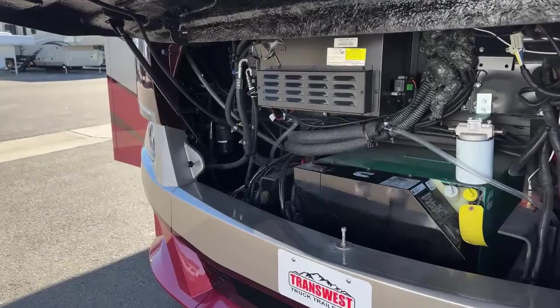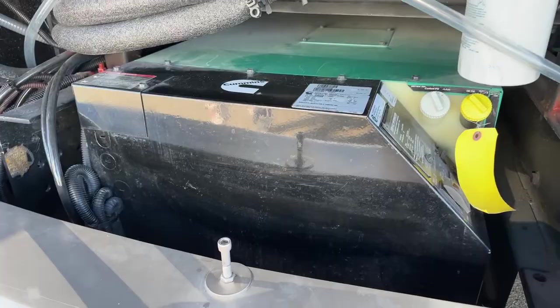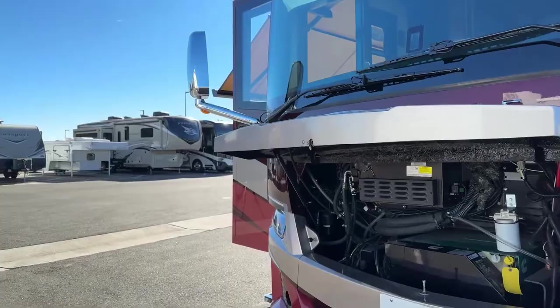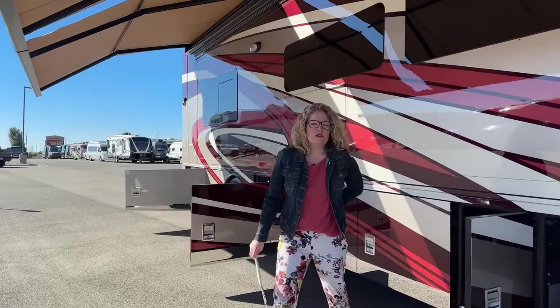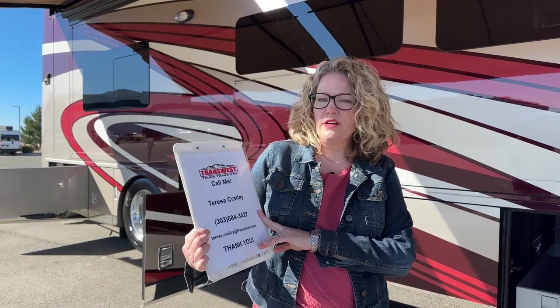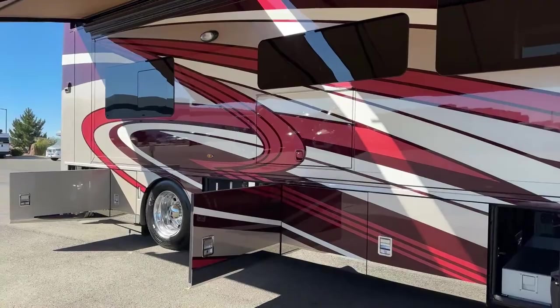We have an 8000-watt Cummins Onan diesel generator — more than adequate to power an all-electric coach. These videos are live, so there may be some hiccups and I may have forgotten some information. If you have any questions, please call or email me at Teresa.Crawley@transwest.com. Leaving YouTube or Facebook comments — I don't always see them, so calling or emailing is better. Thank you so much for watching and being patient. I hope to see you and give you a test drive on this awesome Newair.